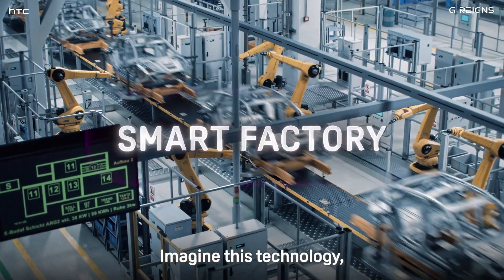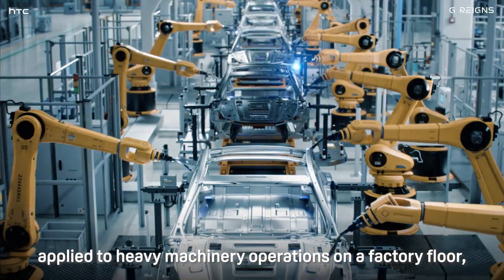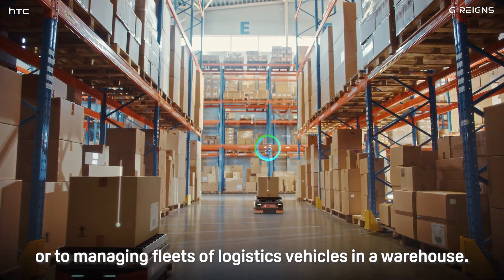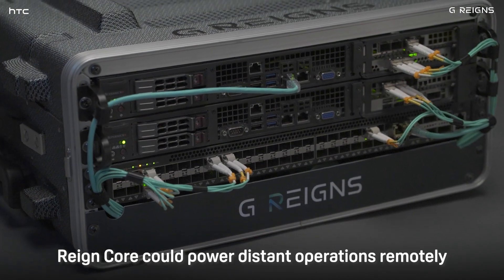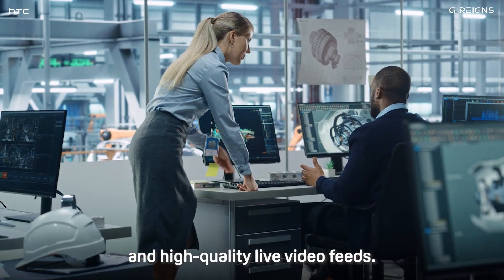Imagine this technology — this remote operation between the race car and the driver — applied to heavy machinery operations on a factory floor, or to managing fleets of logistic vehicles in a warehouse. Raincore could power distant operations remotely by enabling extremely low latency and high-quality live video feeds.